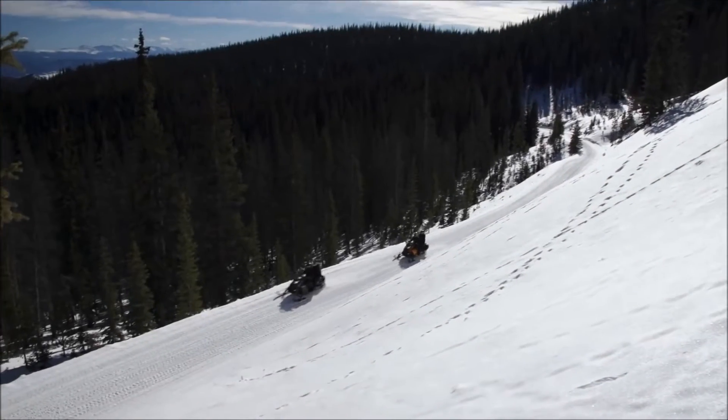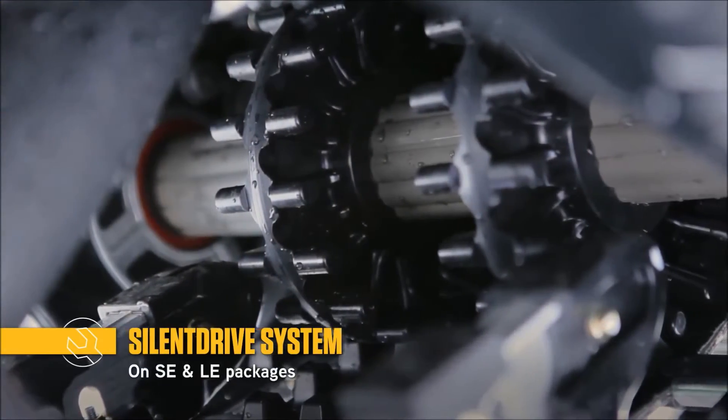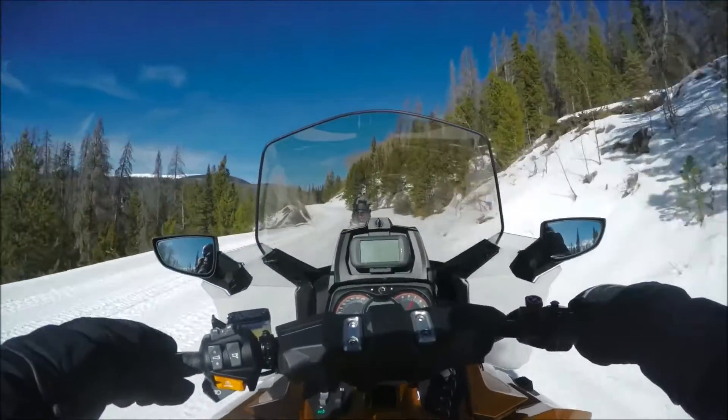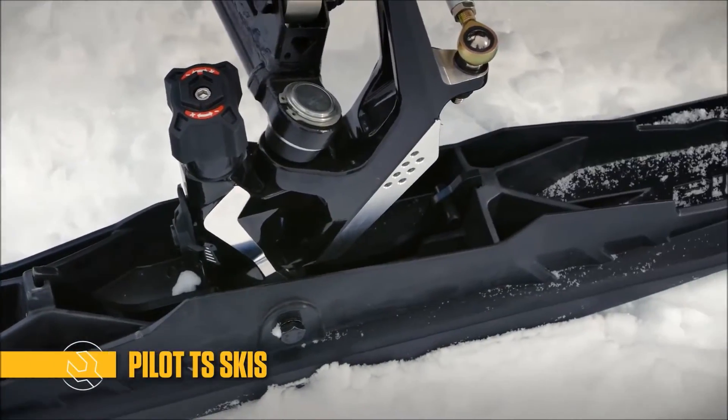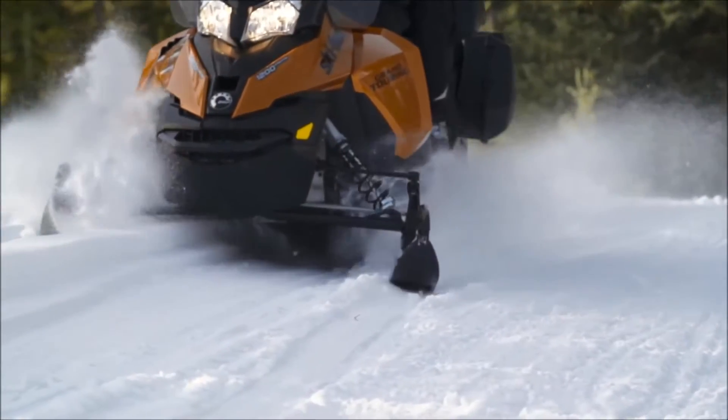You'll also appreciate a quieter ride thanks to the Ski-Doo exclusive silent drive system. Handling is even more precise and easy with the RAS-2 front suspension and Pilot TS adjustable skis.